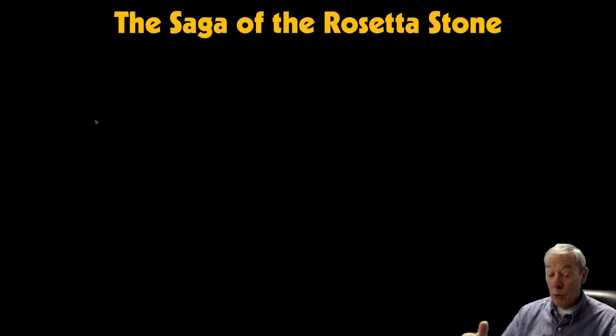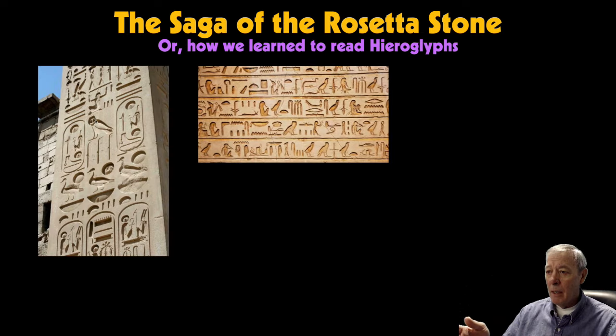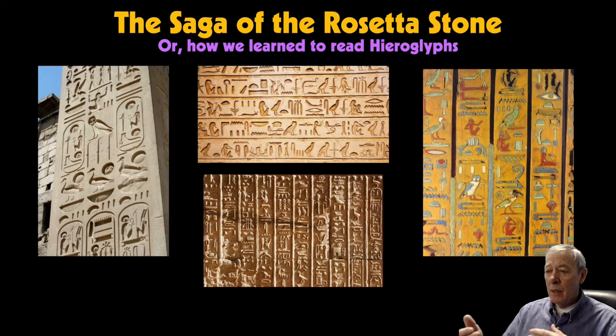Most of you have heard of the Rosetta Stone but perhaps know very little about it. So how did we learn to read this very enigmatic kind of writing? It's based on pictographs, but what do those pictographs mean? Were they sounds, letters, words, or concepts? No one really knew for some two thousand years. Once Egypt had passed away as an ancient culture, the ability to read, understand, and speak Egyptian disappeared as well.